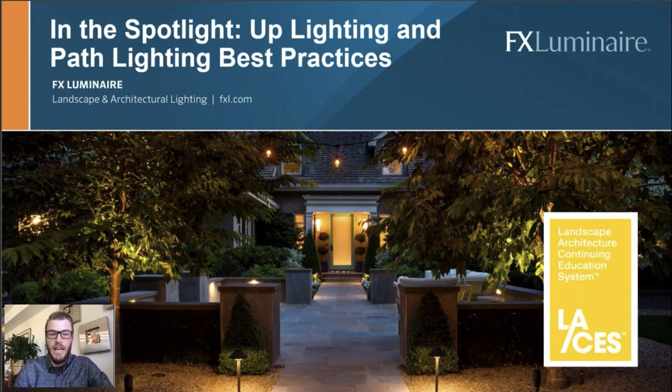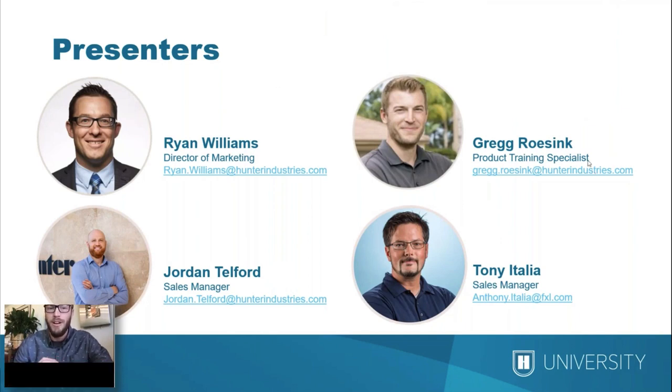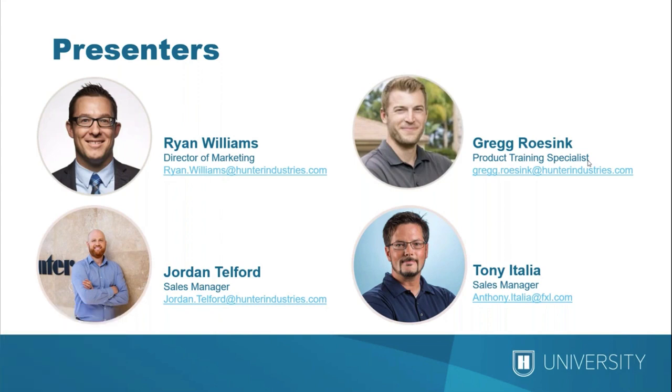I'd like to introduce the presenters we have for you on the call today. Ryan Williams is the Director of Marketing for FX Luminaire and has been with the company for 10 years. We also have Jordan Telford on the call — he's a sales manager covering Western Canada, Oregon, and Washington, and he's been with the company for five years. So if you're in that territory and didn't know who your sales manager was, this is your guy.